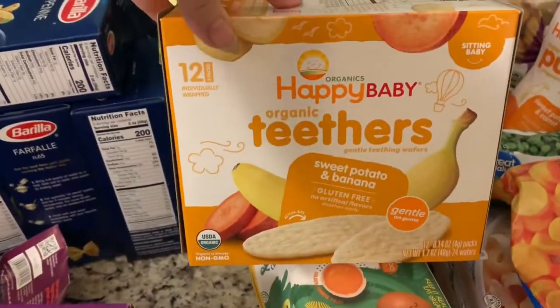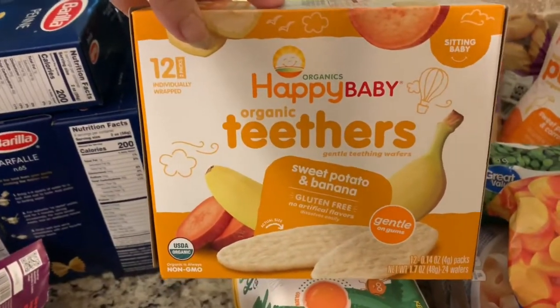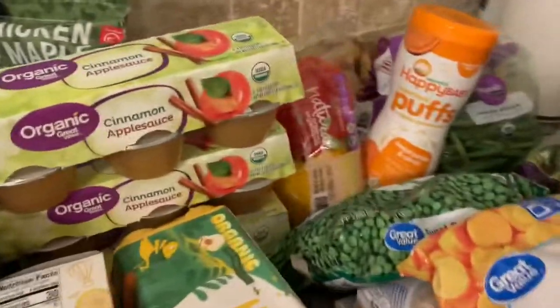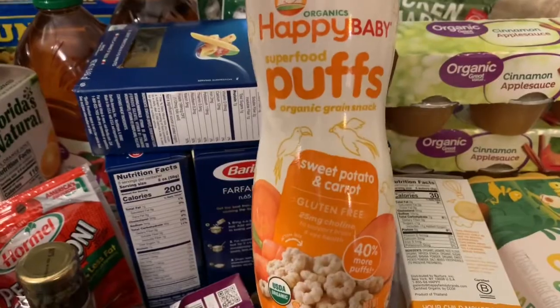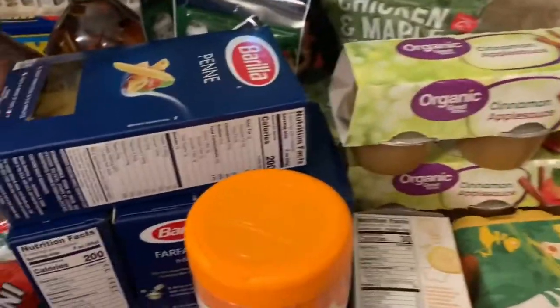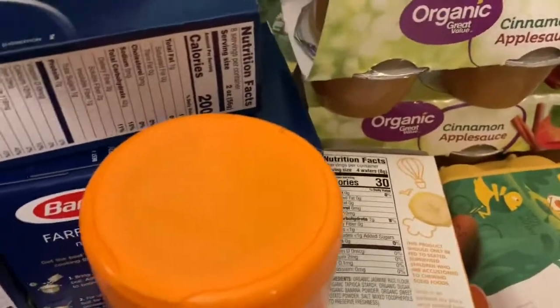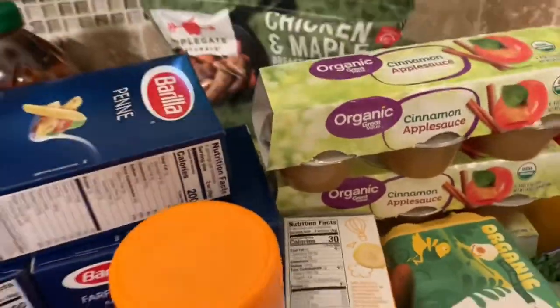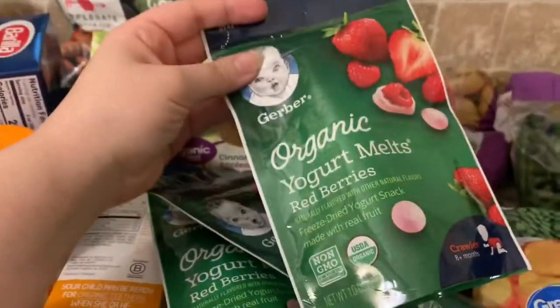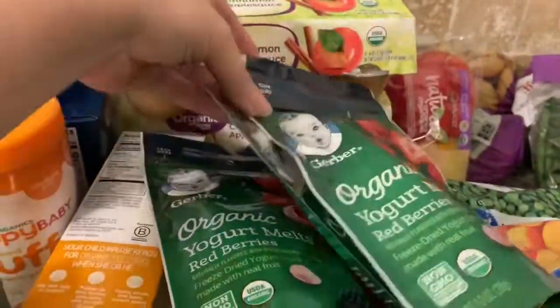Then I got these for Maylee — Happy Baby organic teethers. Over here I also got sweet potato and carrot puffs for Maylee, just as add-ons because she eats regular food too, just in small amounts. And I got organic yogurt melts — three of them.